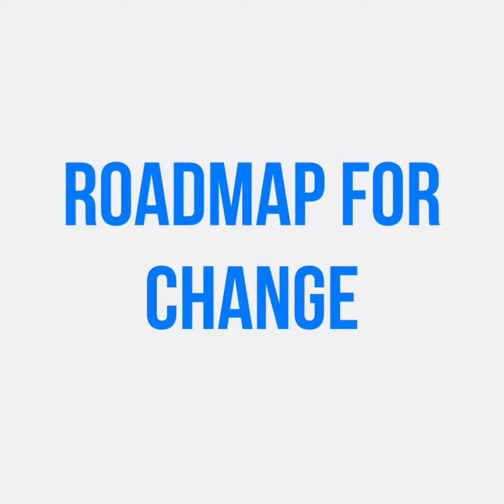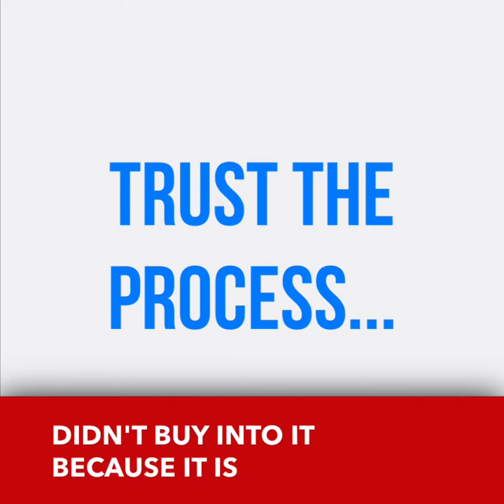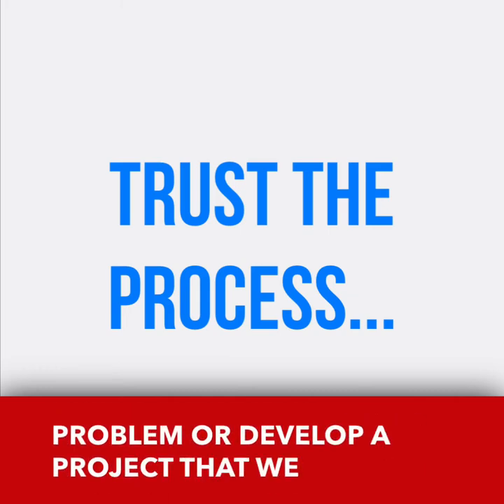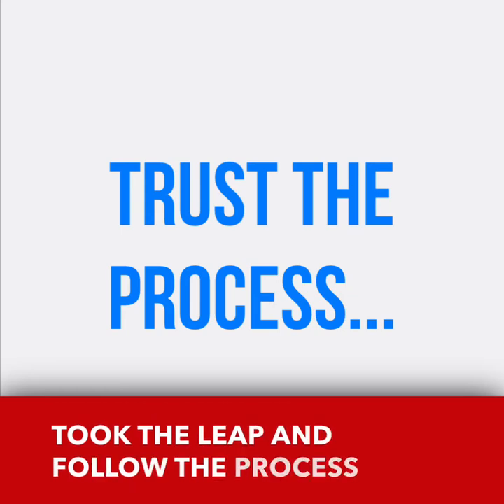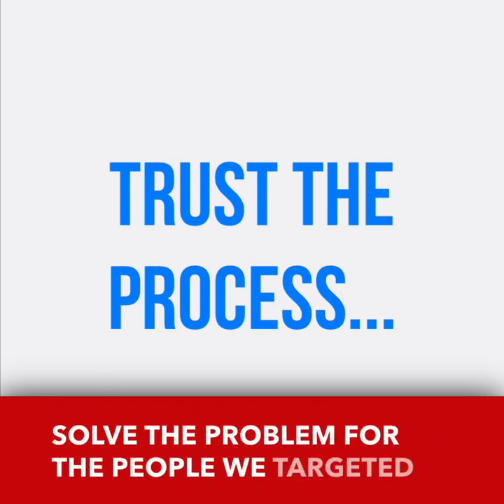Reason number three: the Human-Centered Design program will provide your team with a structured and effective process for generating breakthrough ideas. The program provides clear structure and milestones to help your team innovate quickly. In the beginning we didn't buy into it because it was completely different than how we normally solve a problem or develop a project. But we took the leap and followed the process and it really worked — we were able to solve a problem for the people we targeted.